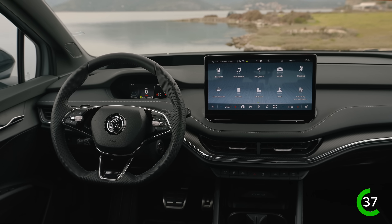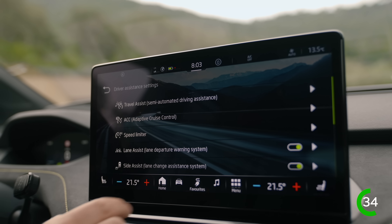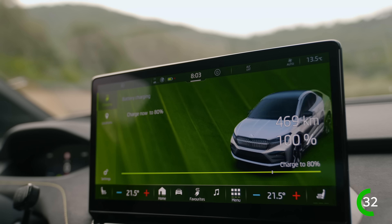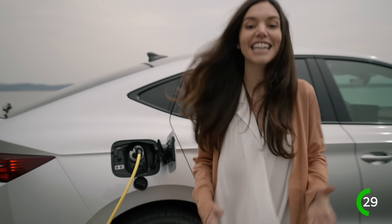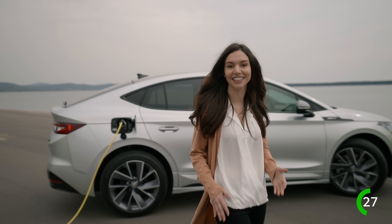The big news is the car's all-new software with advanced driver assistance systems, improved infotainment, and ultra-fast charging capability. The Enyaq IV can charge from 10 to 80 percent of full battery capacity in less than half an hour.